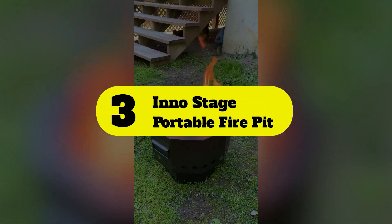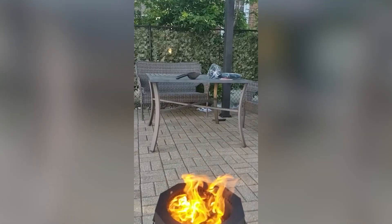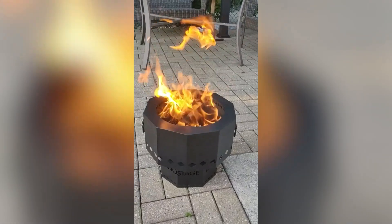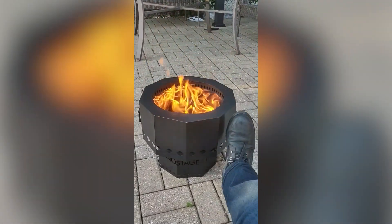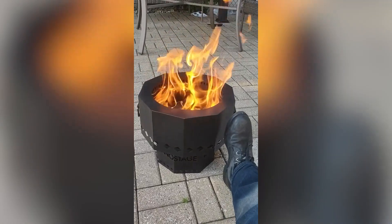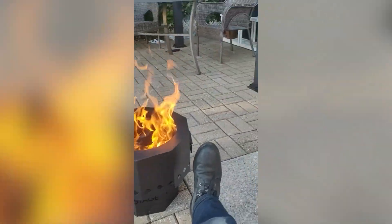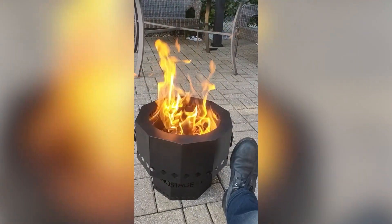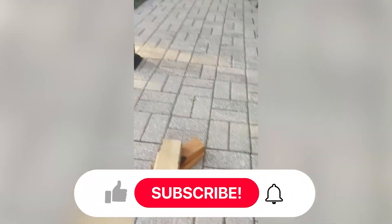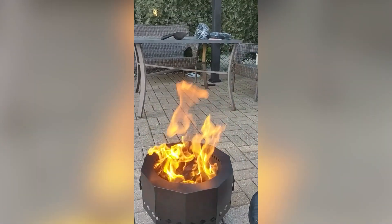Number 3: InnoStage Portable Fire Pit. This smokeless fire pit from InnoStage is a fantastic value, even for a large size. It comes in three sizes and two colors — stainless steel and painted black. The paint is fire-safe, although it can be dented and damaged over time. It dulls to a natural patina after a couple of months, which many people prefer over the inky black. The handles on each side make this smokeless fire pit easy to carry, but you still need space for it since it doesn't come apart.